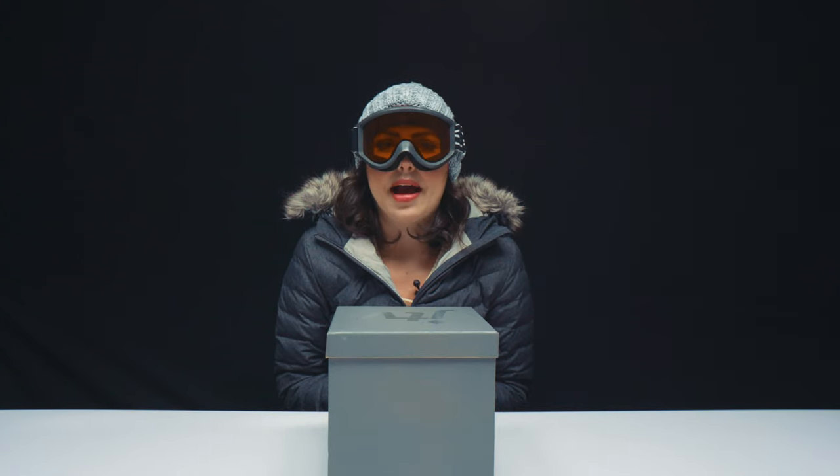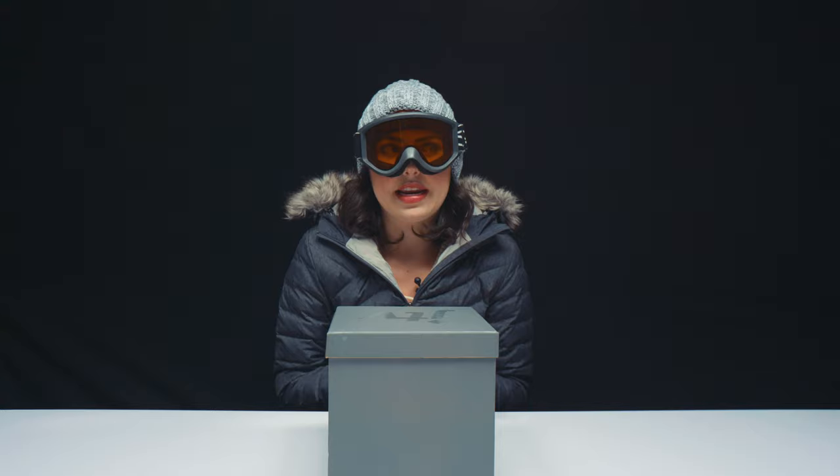All right, I'm all bundled up, I put my ski goggles on — I think they're pretty cute — and I have a nice hot cup of coffee, so let's dive in.